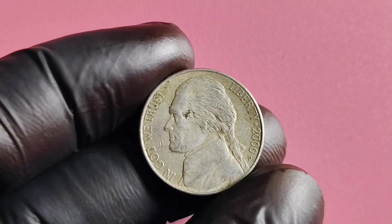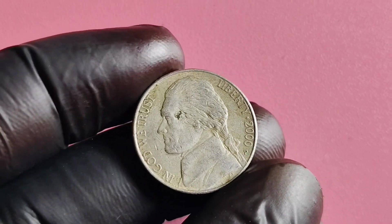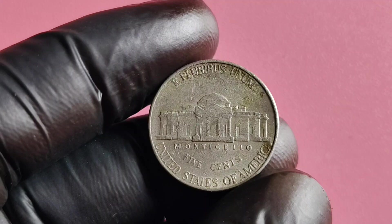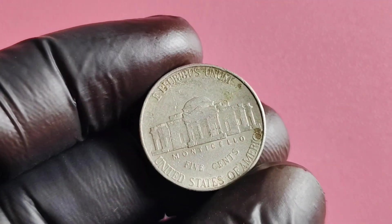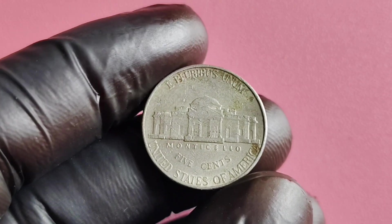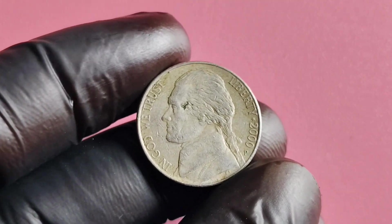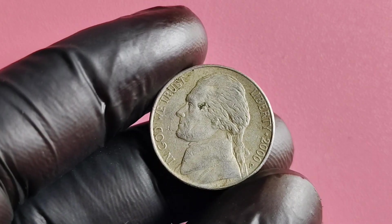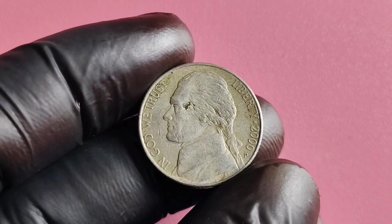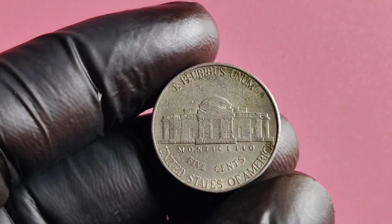Keep in mind that factors such as rarity, demand, and market trends can all influence the value of a coin. If you're lucky enough to have a 2000 P Mintmark Jefferson nickel in your possession, you may be wondering how to best preserve its value. Storing the coin in a protective holder or case can help prevent damage and maintain its condition. Avoid cleaning the coin, as this can actually decrease its value by causing scratches or altering its appearance.